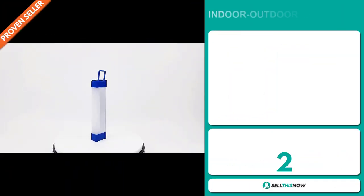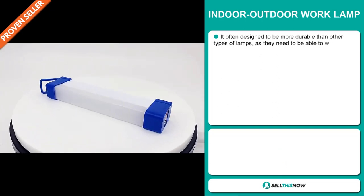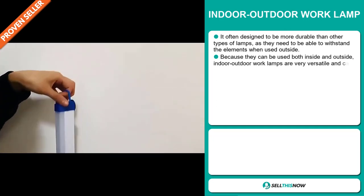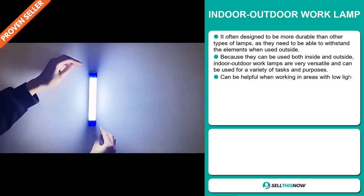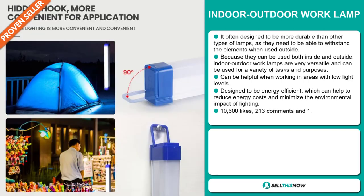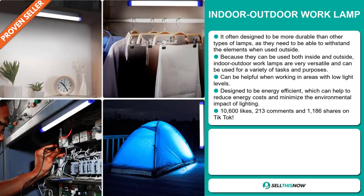Our next product is the Indoor-Outdoor Work Lamp. This has been designed to be more durable than other types of lamps, as they need to be able to withstand the elements when used outside. Because they can be used both inside and outside, indoor-outdoor work lamps are very versatile and can be used for a variety of tasks and purposes. It can be helpful when working in areas with low light levels. It's designed to be energy efficient, which can help to reduce energy costs and minimize the environmental impact of lighting.